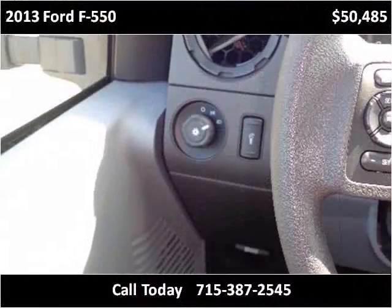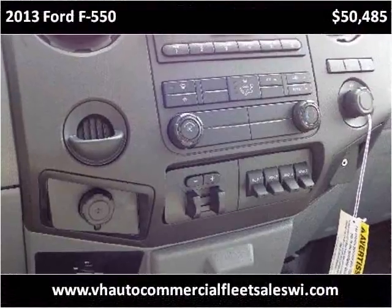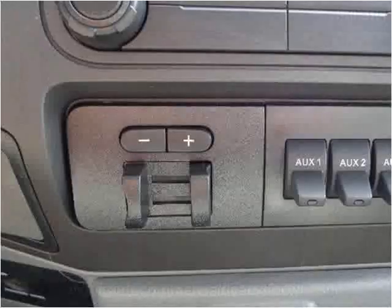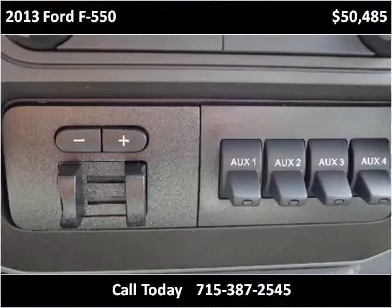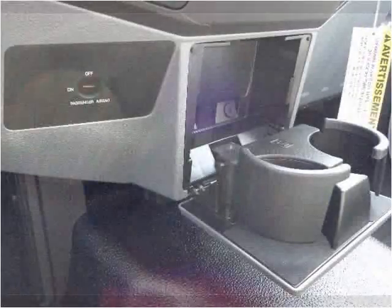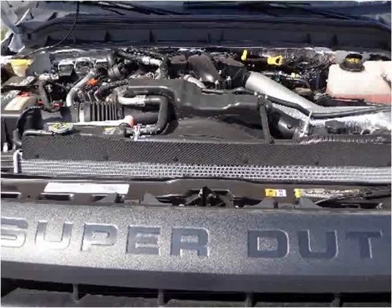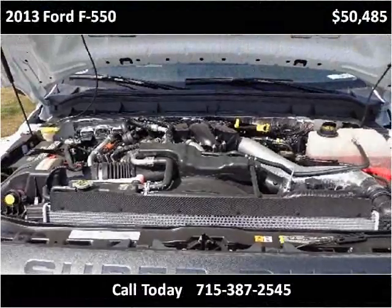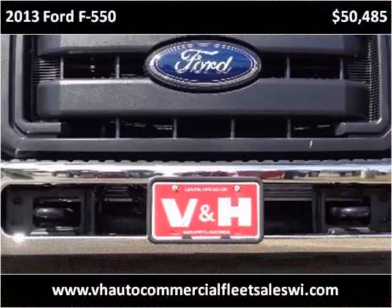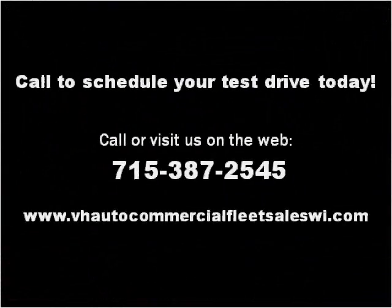Thank you. Please visit our website at vhautocommercialfleetsaleswi.com.